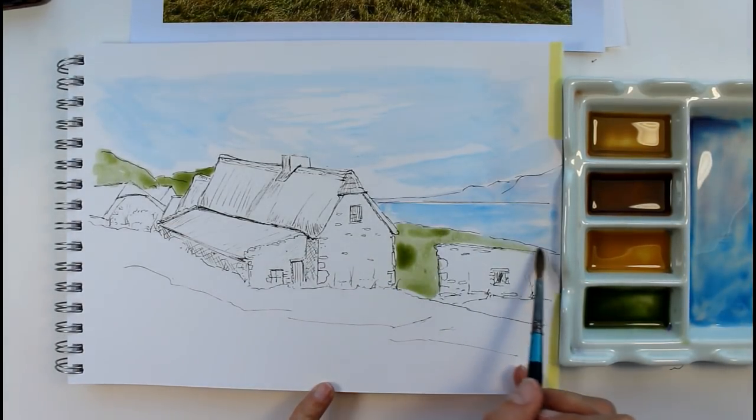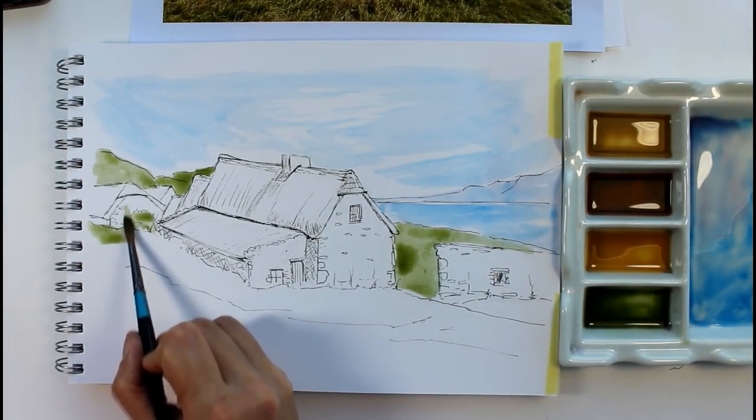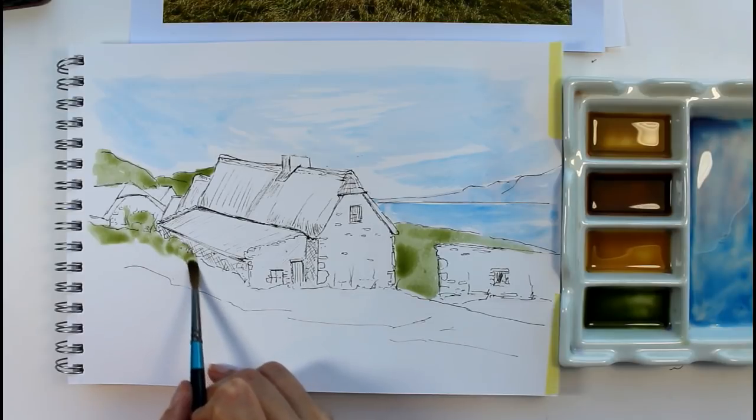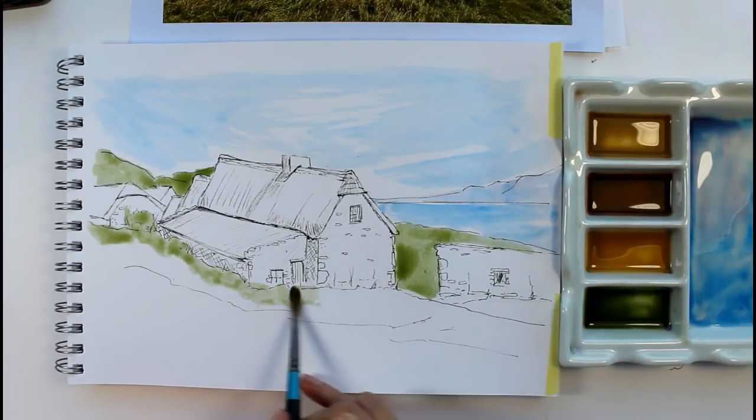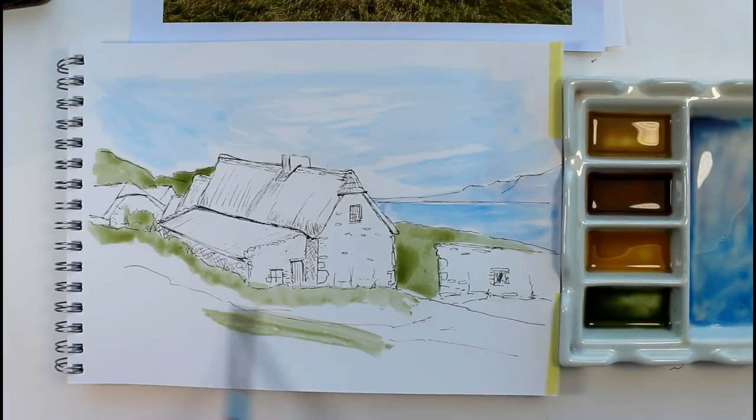I just wanted to put some very quick washes to indicate where that grass was and the land as opposed to the building. Because don't forget — your building is the focus of this, it's not the land that's the focus really.